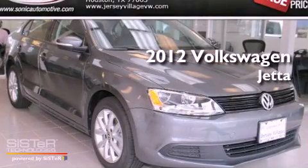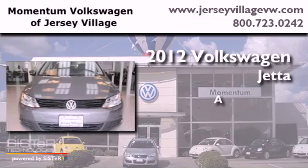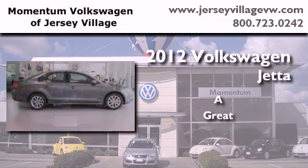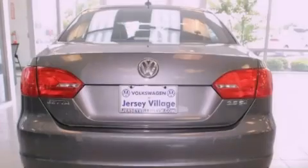This is a brand new 2012 Volkswagen Jetta. All of the following features are included.